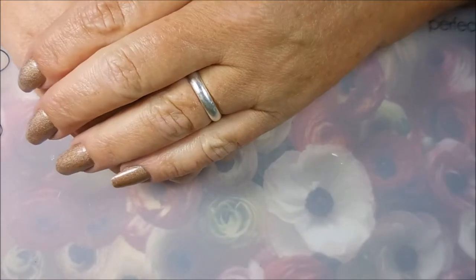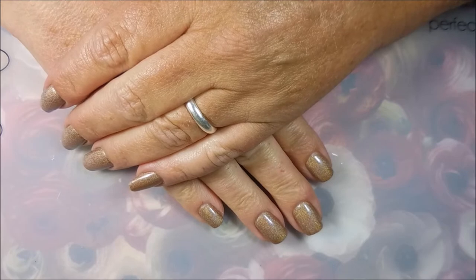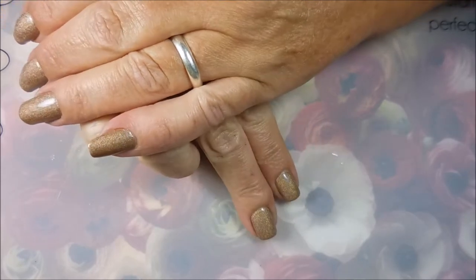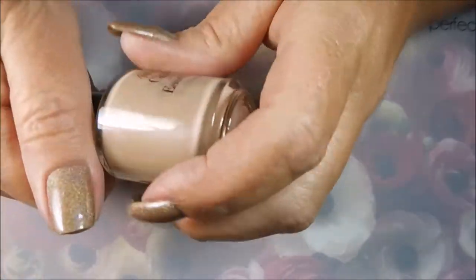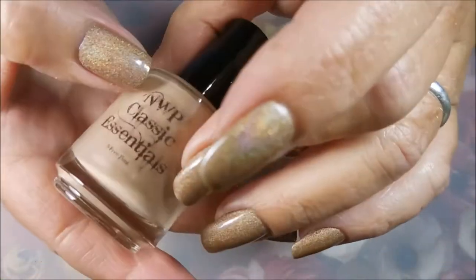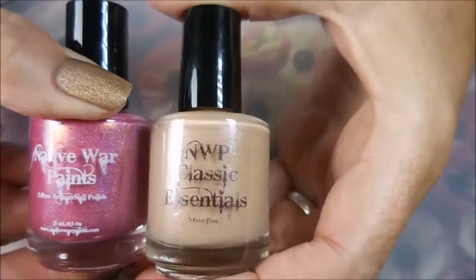So this is what started it, because I loved Friends — it's kind of like the Harry Potter thing. I need all things Harry Potter and all things Friends. So I ran across another collection for Friends, and it actually turned out there were two. So of course, the junkie had to buy them all. So I have these polishes from Native War Paints, and they've got two different labels.